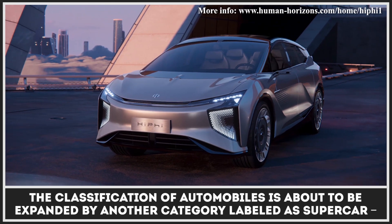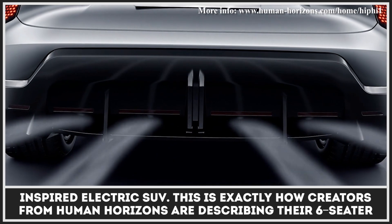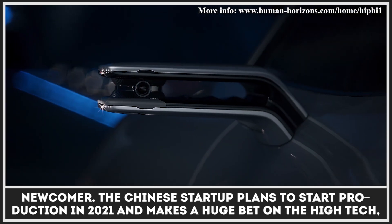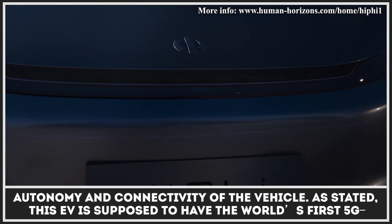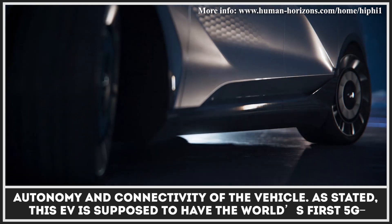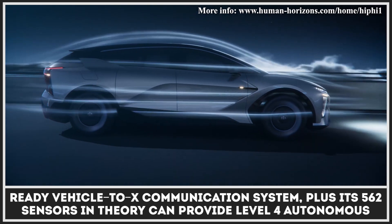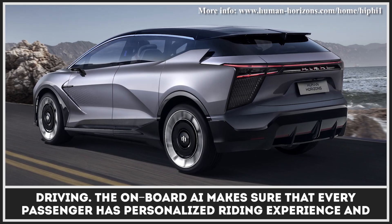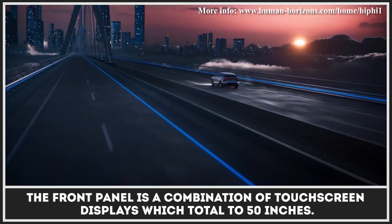The classification of automobiles is about to be expanded by another category labeled as supercar-inspired electric SUV. This is exactly how creators from Human Horizons are describing their six-seater newcomer. The Chinese startup plans to start production in 2021 and makes a huge bet on high-tech autonomy and connectivity. This EV is supposed to have the world's first 5G-ready vehicle-to-X communication system, plus its 562 sensors can in theory provide level 4 autonomous driving. The onboard AI ensures every passenger has a personalized riding experience, and the front panel is a combination of touchscreen displays totaling 50 inches.